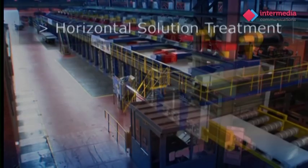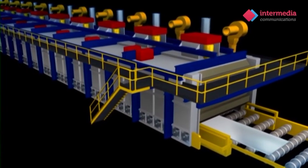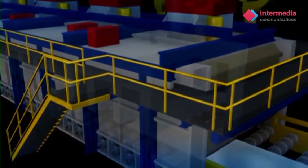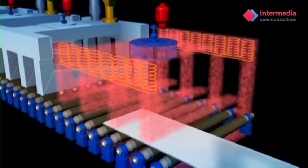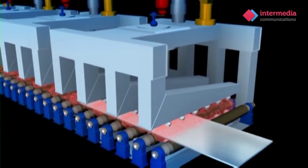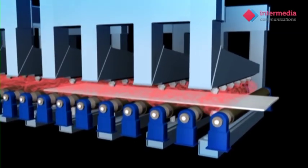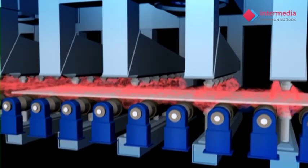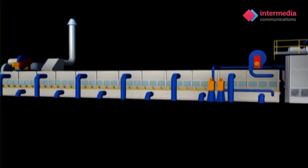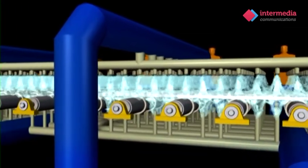In order to achieve the required metal properties, the aluminium plate begins the first stage of heat treatment by passing through a horizontal solution treatment furnace. The plate is heated to over 450 degrees centigrade and held at this temperature until it's ready to be quenched by thousands of jets which will rapidly cool down the plate.